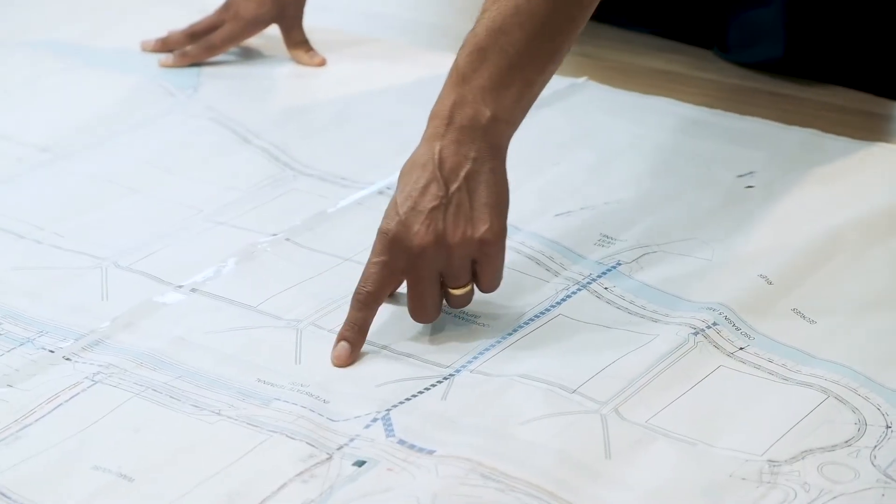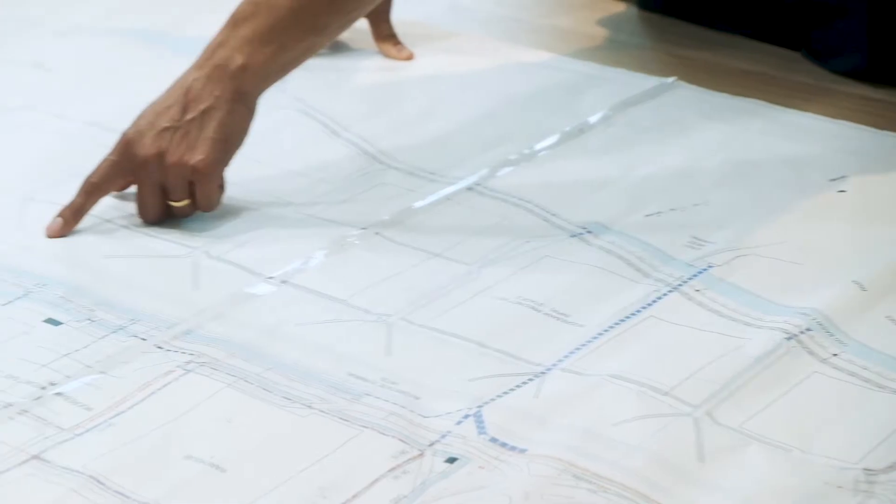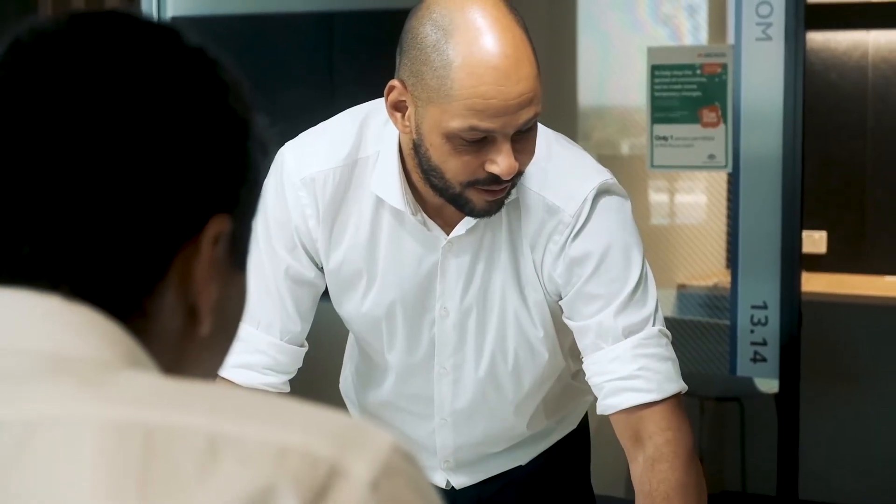The main digital innovations for us in this project were around BIM 360 and the clash detection — really understanding what services might clash into others as we build this new hospital.